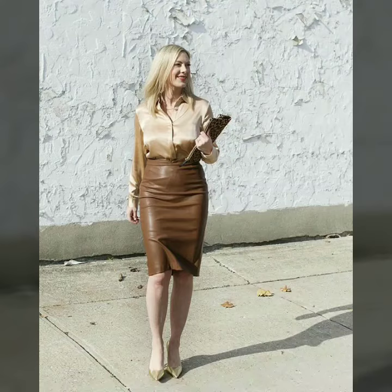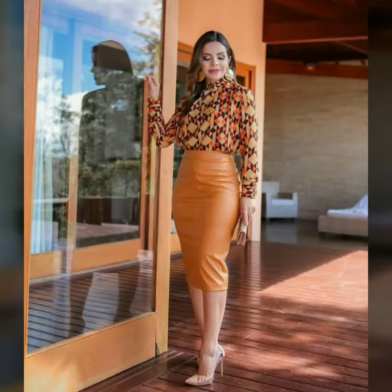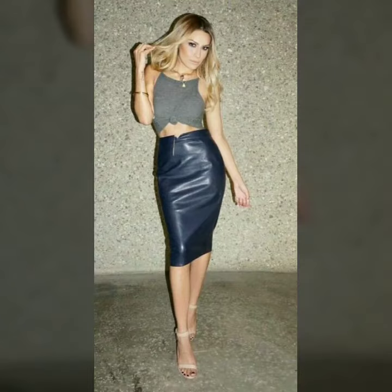Hello dear friends, welcome to my channel. Today I'm going to share with you very stylish and latest designs of leather pencil skirts for women and girls.